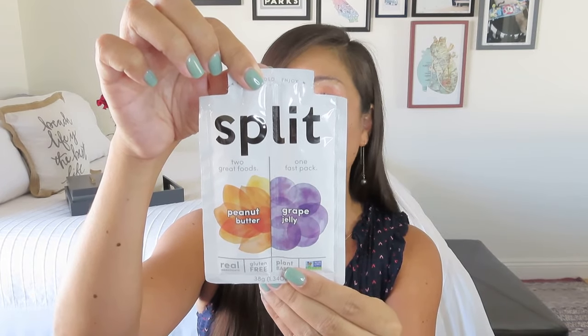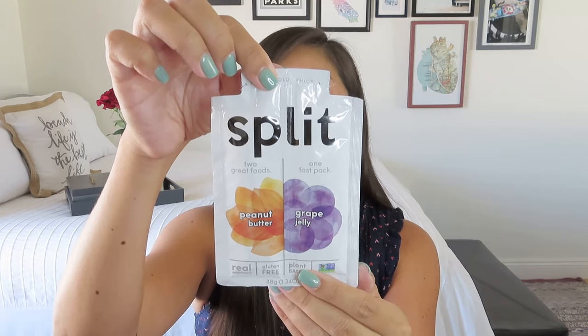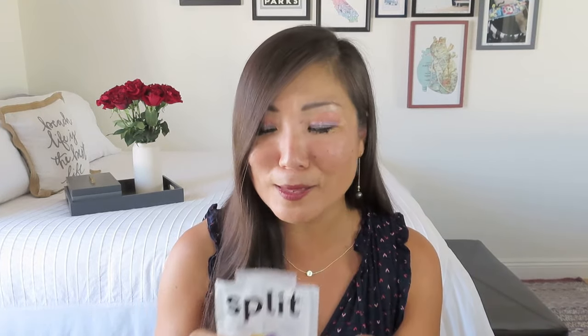This is something I've gotten in several subscription boxes as well — by Split. It's peanut butter and jelly without the bread, great for those trying to cut out carbs. This is 170 calories. Peanut butter or almond butter is such a great energizing snack. I think I would probably still put this on a piece of bread because I love my sourdough toast, but you could definitely just eat it like Go-Gurt and squeeze it out. Let me know — do you just eat your peanut butter and jelly without the bread? I need a vehicle for it.